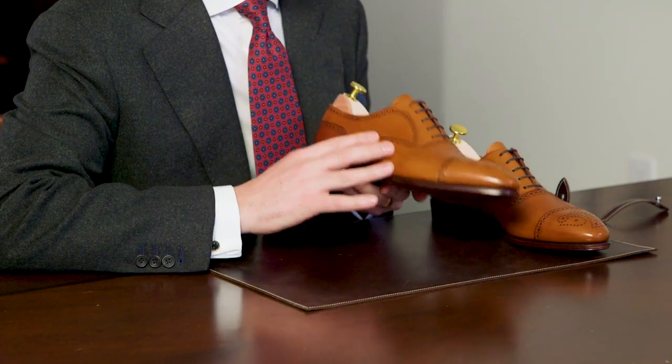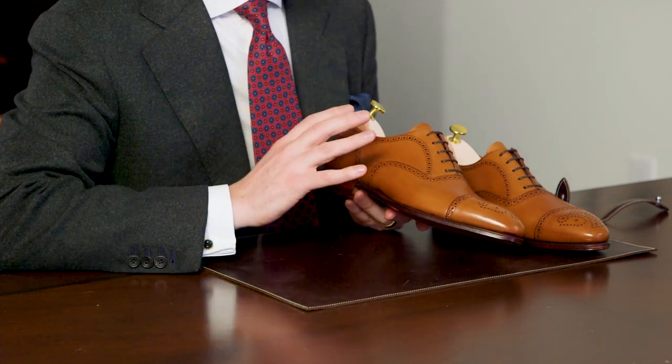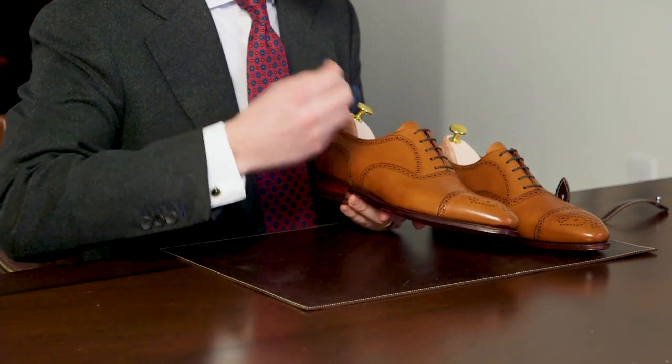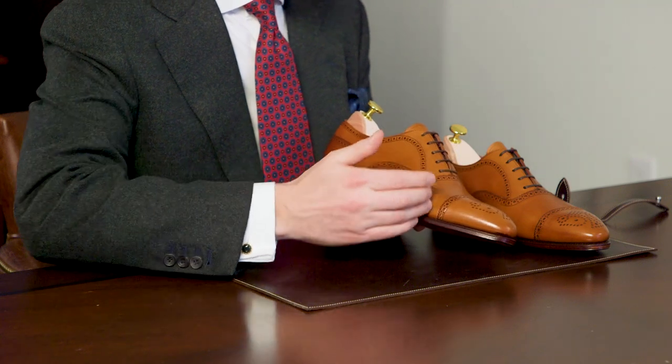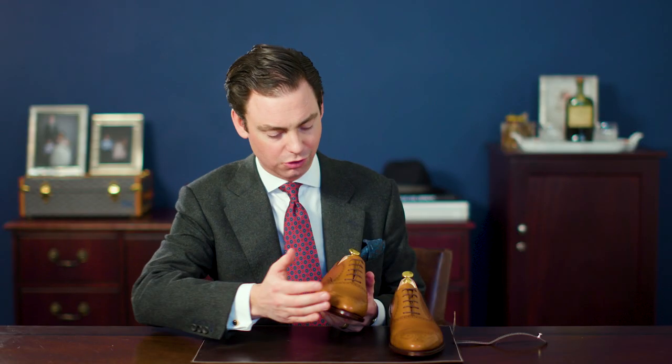You can tell that Carmina really put a lot of thought and work into the design of this semi-brogue. Semi-brogues are very easily made too busy with too much going on between the broguing, the stitching, and various pattern pieces. But this shoe retains all these traditional elements while still being quite clean, simple, and elegant.